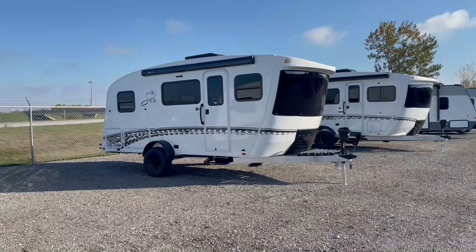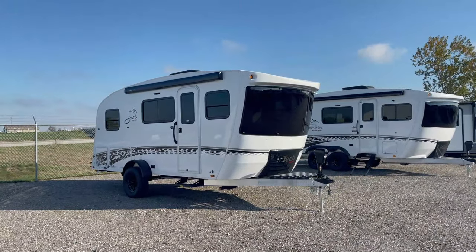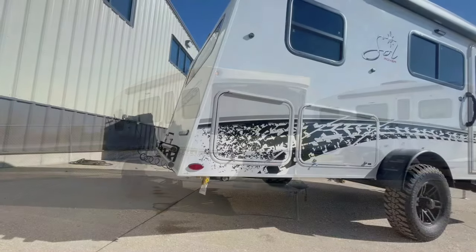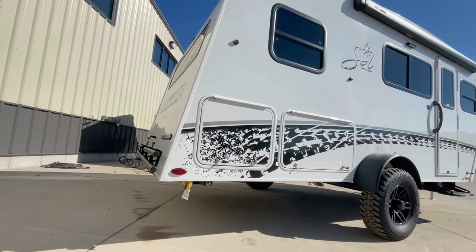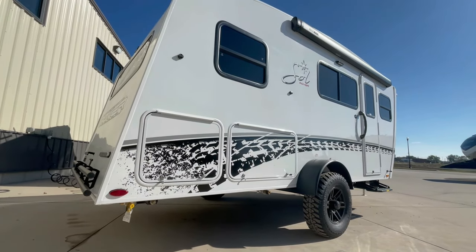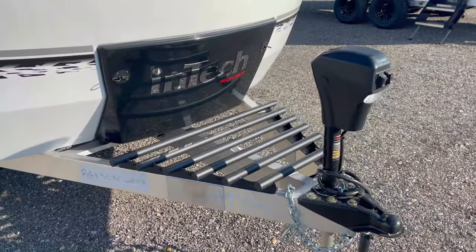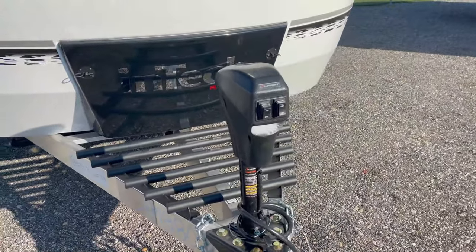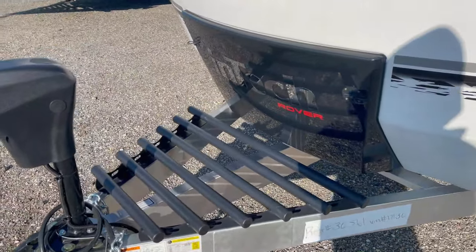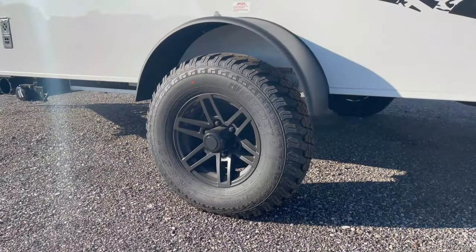If you're the kind of adventurer who craves even more ruggedness and capability, the Soul Dusk offers an exclusive Rover Package, which is equipped on this one. It comes with rugged decals that add style and protect your Soul Dusk from the elements. Next, the package includes a tongue tie-down rack, providing a secure and convenient way to transport extra gear — whether it's bikes, kayaks, or other outdoor toys.